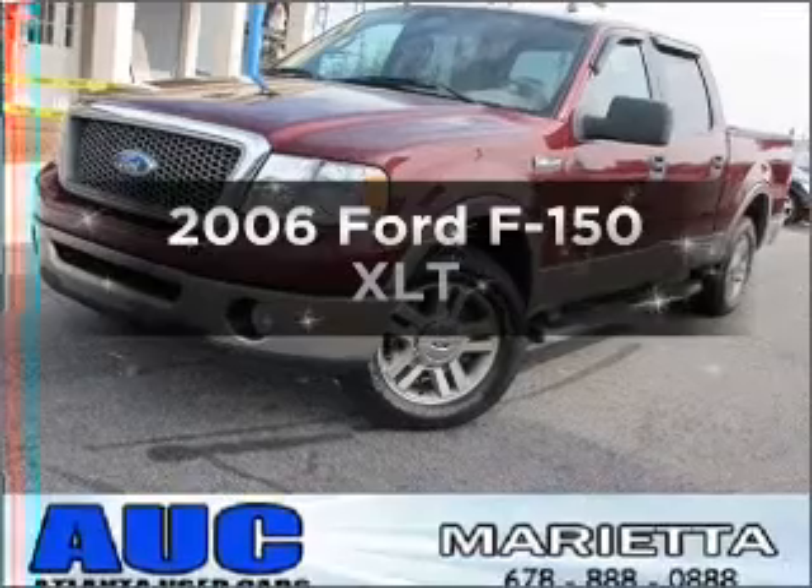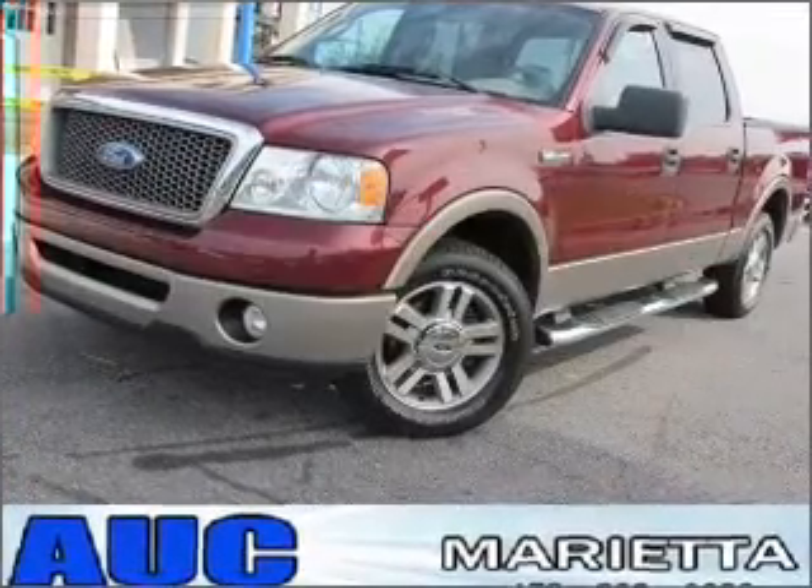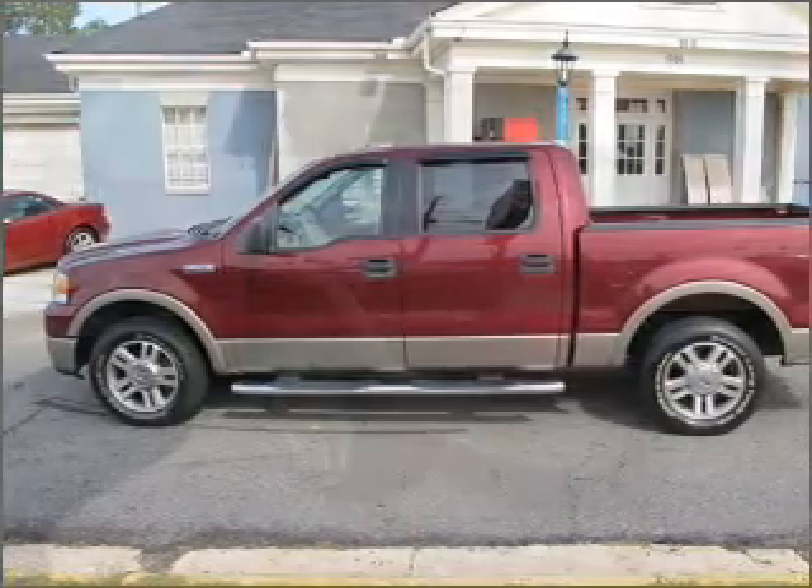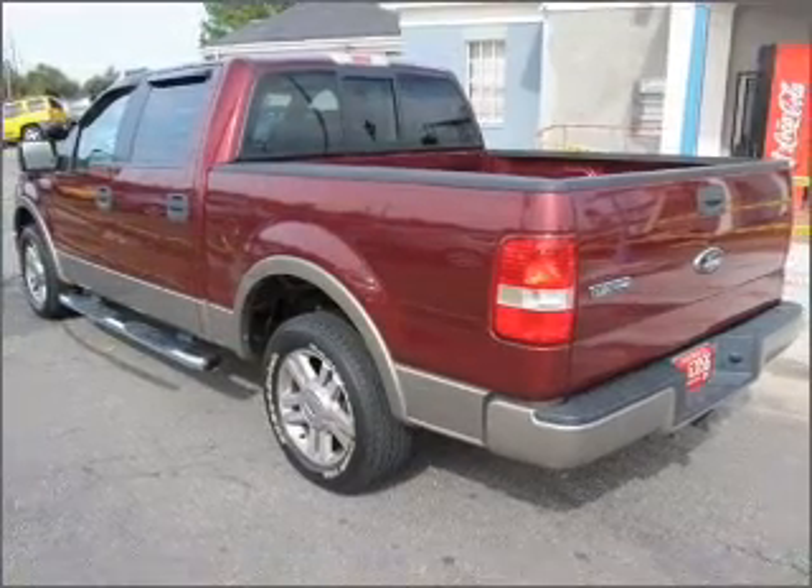Introducing the 2006 Ford F-150. If you're looking for a first-rate auto, this one could be yours today. With a powerful 8-cylinder engine connected to a smooth-shifting automatic transmission.